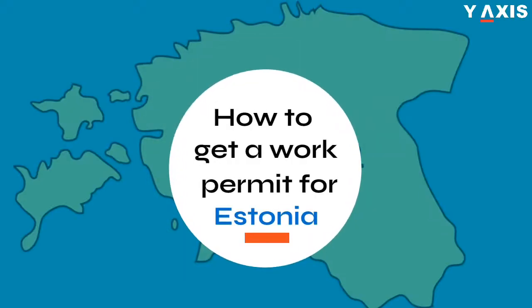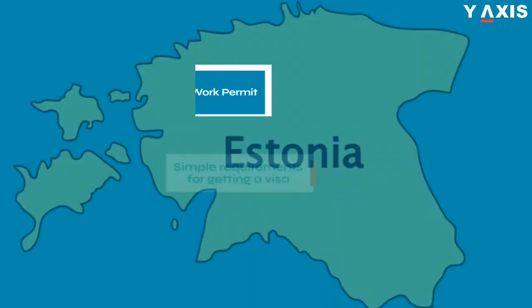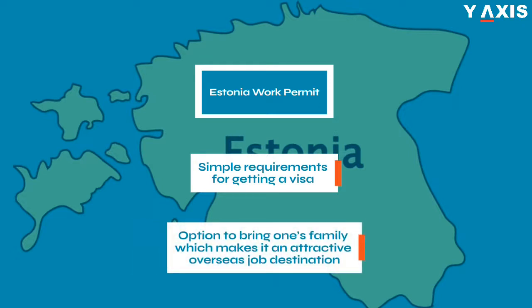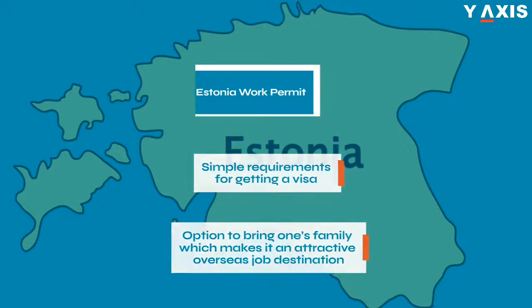How to get a work permit for Estonia. The country has simple requirements for getting a visa and also offers the option to bring one's family, which makes it an attractive overseas job destination.